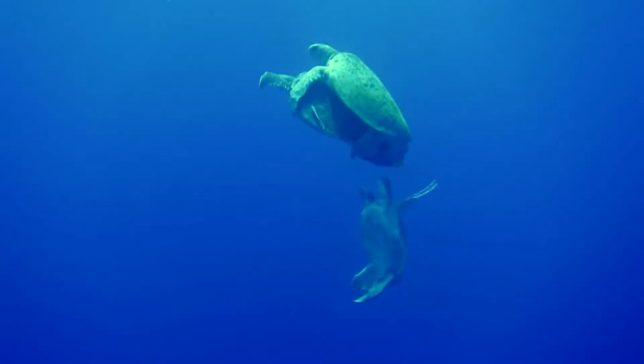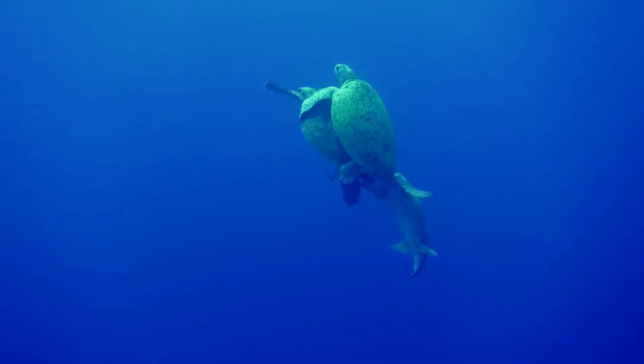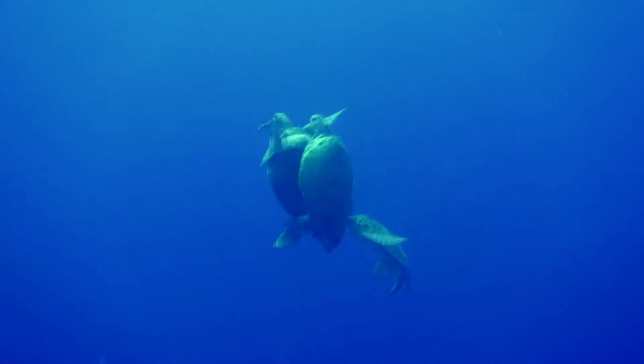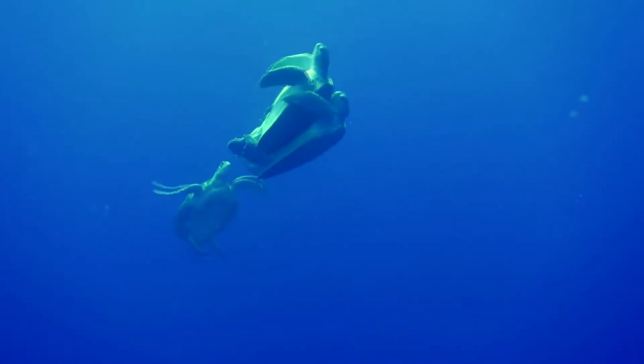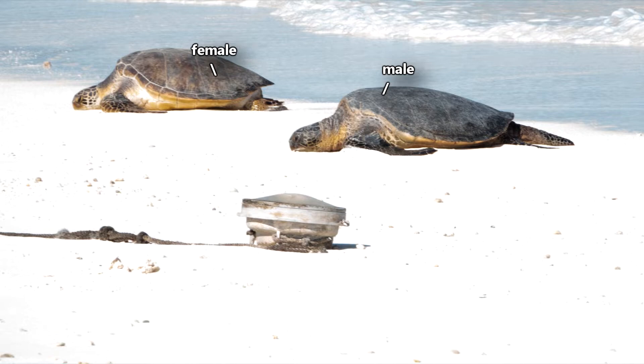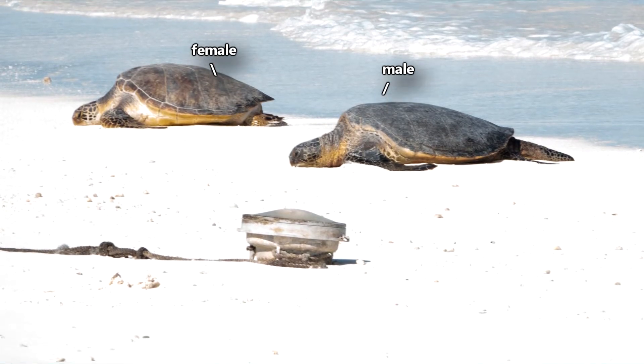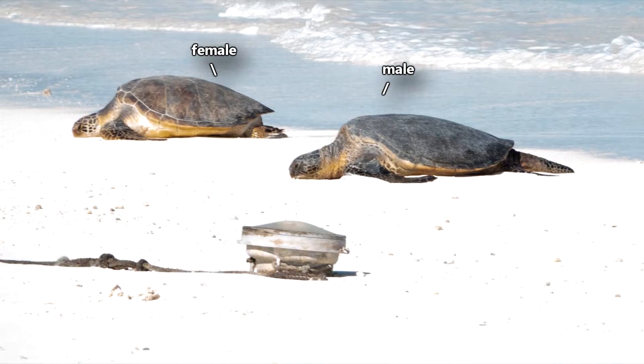Females only breed every few years, spending anywhere from 2 to 8 years before breeding again. Males are opportunistic and mate more frequently, taking as many partners as they are able. The sexes can be told apart because males are smaller and have a concave lower shell and a longer tail than females.